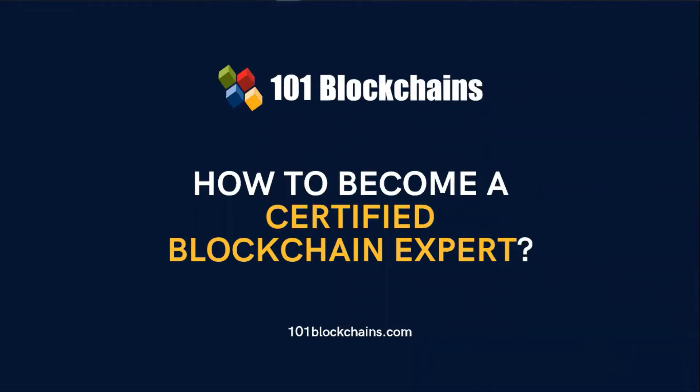Thank you for taking the time to watch this introductory video that presents you an overview on how to become a certified blockchain expert. If you are a blockchain practitioner and you want to improve your career with enterprise blockchains, this video will tell you how — and most importantly, how you can do it with the support of 1.1 Blockchains professional certification courses.